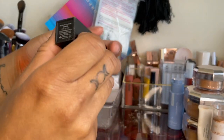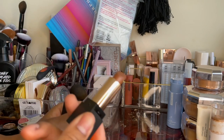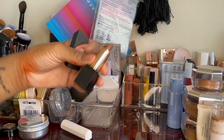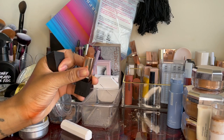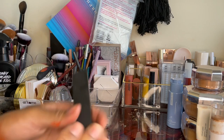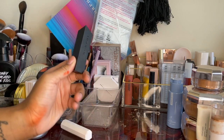This is an old Morphe lipstick in the shade Confess. When I tell y'all I wore this shade every single day going into work for about a year and a half — this was my go-to. It's a very nice neutral natural brown, a perfect nude for brown girls. I just don't really wear it anymore, so I think I'm gonna get rid of it and pass it on.